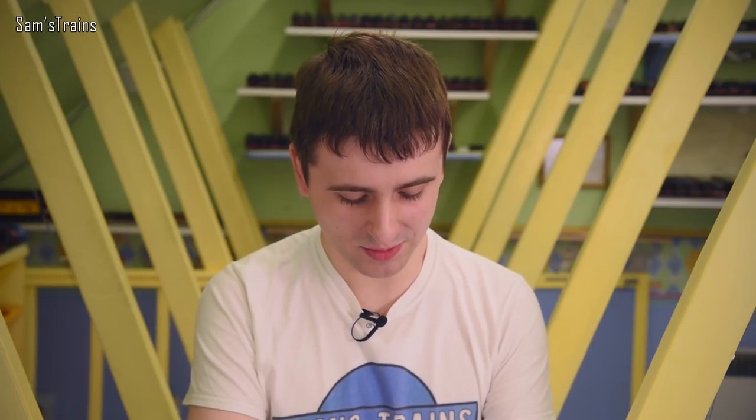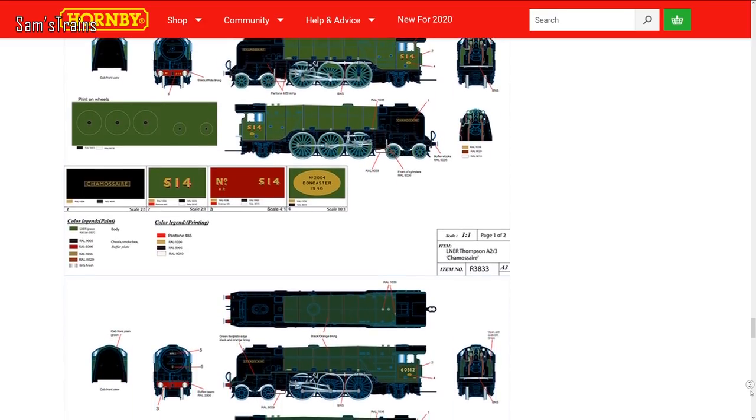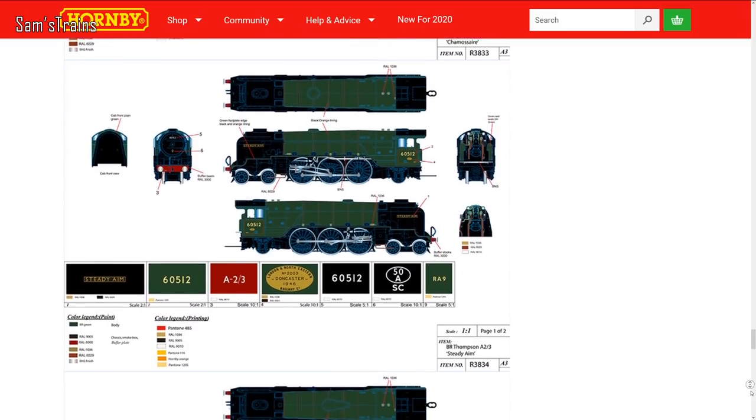They've also revealed some decoration guides, which are fantastic because they show you more or less what the models are going to look like. They've revealed decoration guides for the remaining A2/3s — we saw one last month, but I think all of the rest are being shown now, which is just fantastic because we get a really good idea of what these models are going to look like. I'm really glad that Hornby have started to do this.